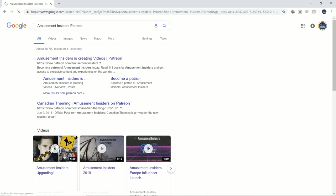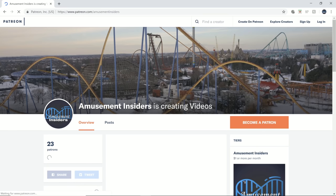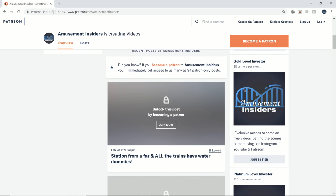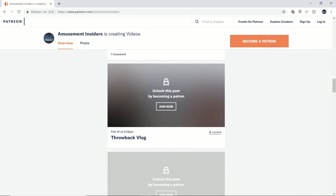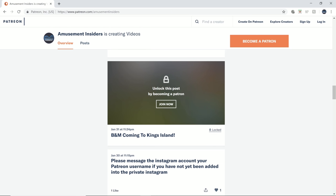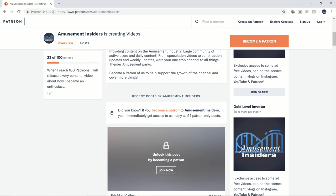But before I get started, this video is brought to you by me. If you want to help support Amusement Insiders and myself grow the channel even more, head on over to our Patreon account where you can subscribe for literally $1 a month. You get exclusive access to awesome videos and vlogs not seen on the YouTube channel, and firsthand pictures of construction updates before they're posted. The Patreon viewers have already seen the construction site for a whole day before this video was posted, so head on over and help us out.